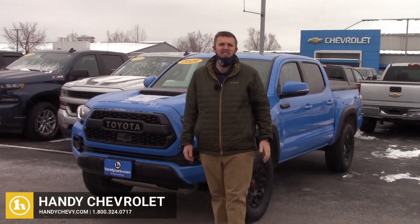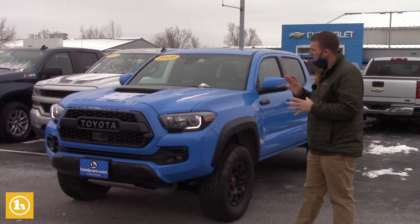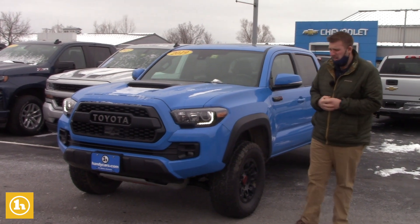Hey Ben, this is Brendan here at Handy Chevrolet. I just want to first thank you for inquiring with us. I know that you inquired on this 2019 Voodoo Blue TRD Tacoma. I just want to send you a quick walk-around video so we can get a little closer look before coming on in.